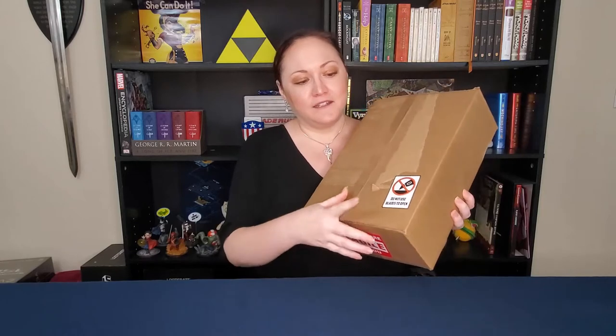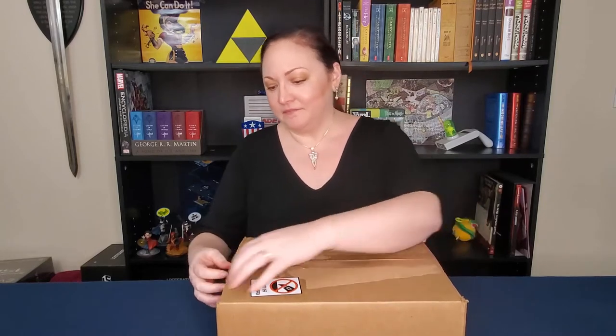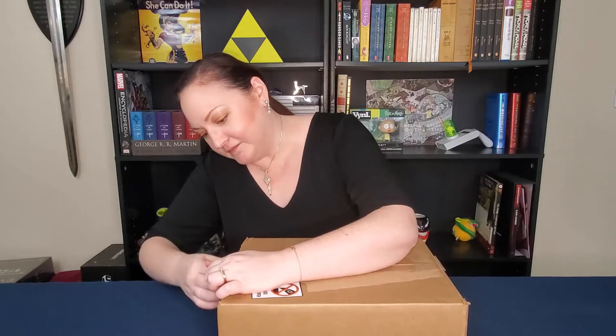I just wanted to note that it says do not use blades to open, so I'm just gonna rip it. Here we go. And it also says fragile.